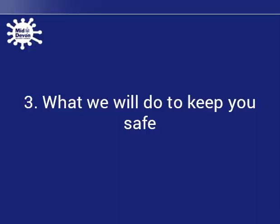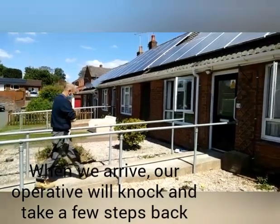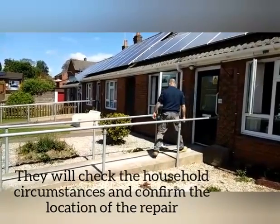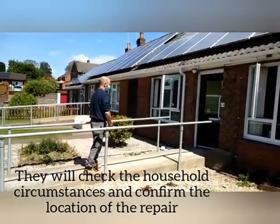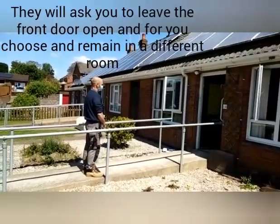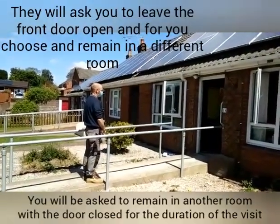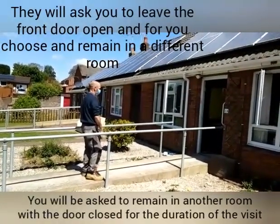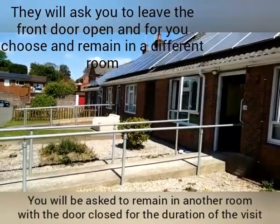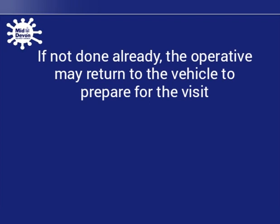What we will do to keep you safe. When we arrive, we will knock and take a few steps back. We will check your household circumstances and repair details. We will ask you to leave the door open and for you to choose and remain in a different room. If not done already, we may return to the vehicle to prepare for the visit.